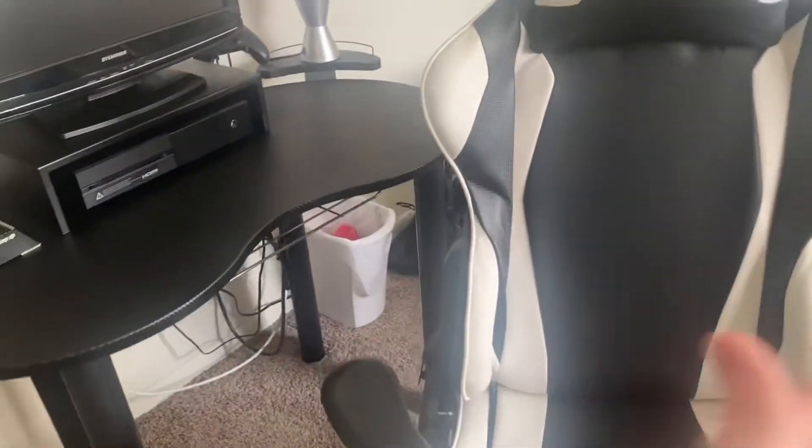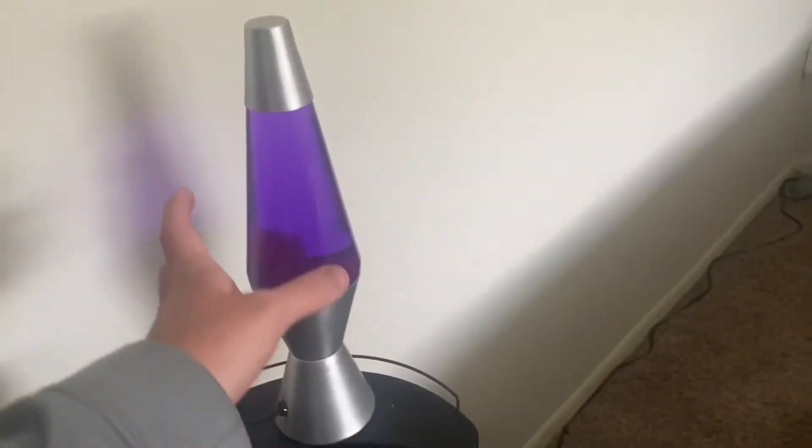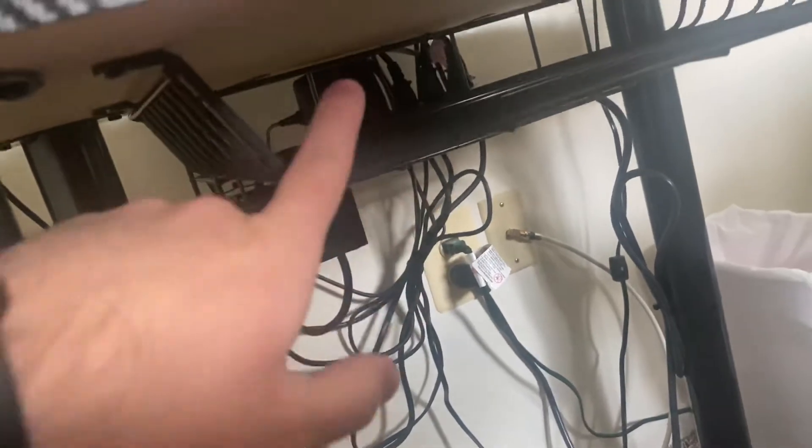Obviously we've got the gamer chair, which looks fan-frickin-tastic as usual — that didn't change. Then we've got this little hook to hang the headphones, which I like. We've also got this little lava lamp desk thing, and the controller back there.